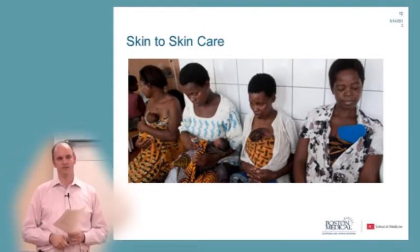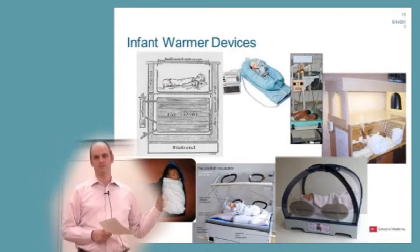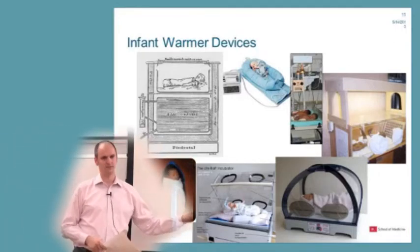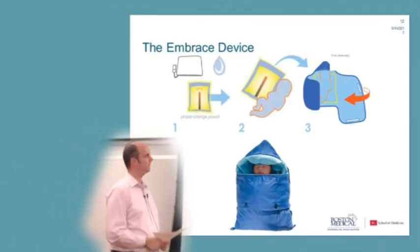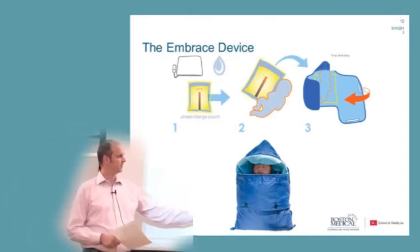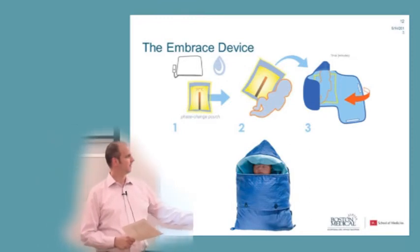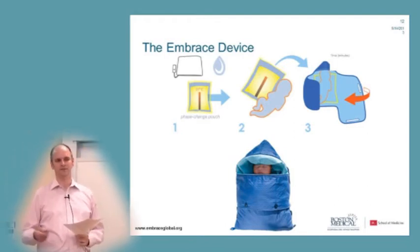People have been thinking about alternatives to high-cost technology. One innovation that has attracted a lot of attention is the Embrace device, which essentially looks like a sleeping bag. It has a warming element — a wax-like material — that you can heat, which keeps the temperature steady for about four hours, helping keep the baby warm. It costs a fraction of a $20,000 incubator.